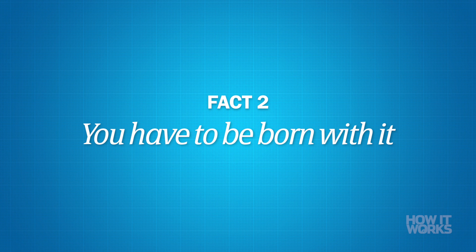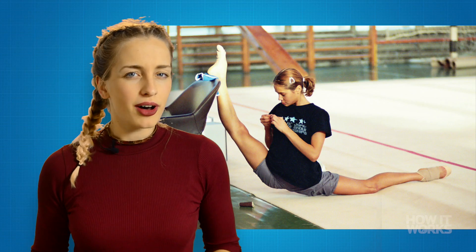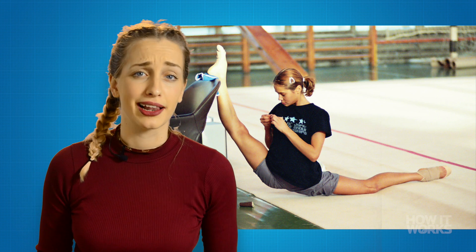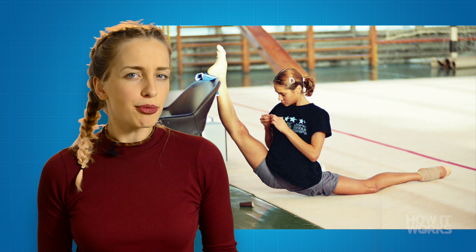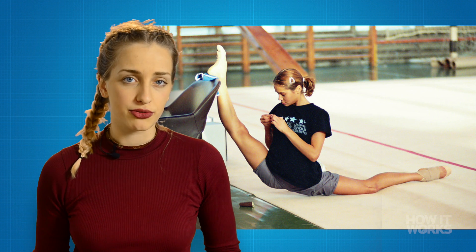You have to be born with it. Maybe she's born with it, maybe it's hypermobility. Well, you can definitely practice flexibility — for instance, in that insanely hip yoga class you've been going to lately — but hypermobility is usually defined by being able to do movements that are anatomically impossible for other people. Your joints simply have to be of a different shape to allow for extra movement, and you can't achieve that through doing downward facing dog over and over again, no matter how much you try.